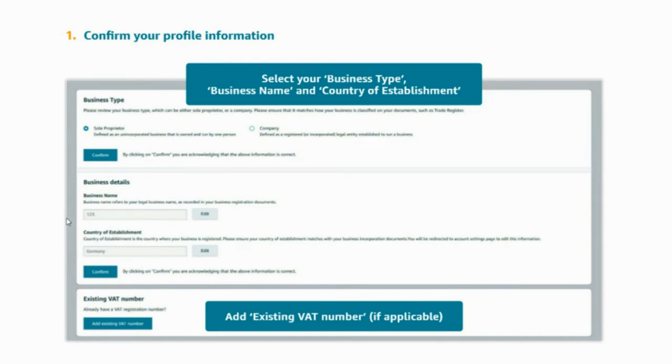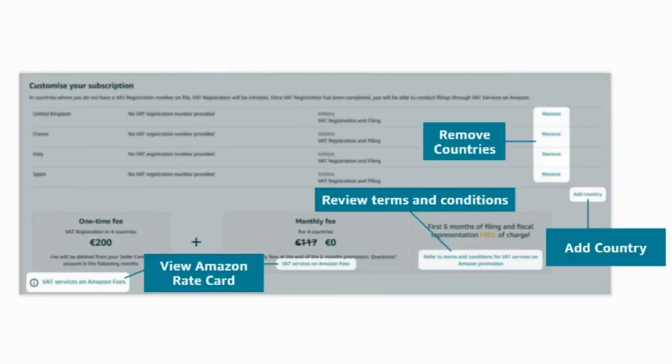If nothing needs to be updated, you can click the confirm button to move on to the next step. If something needs to be updated, please click the edit button to update. In this section, you can customize your subscription by selecting the countries in which you want to be VAT registered. If you want to add any country, you can click on 'Add country'. If you want to exclude any of the countries displayed, you can do so by clicking the remove button.